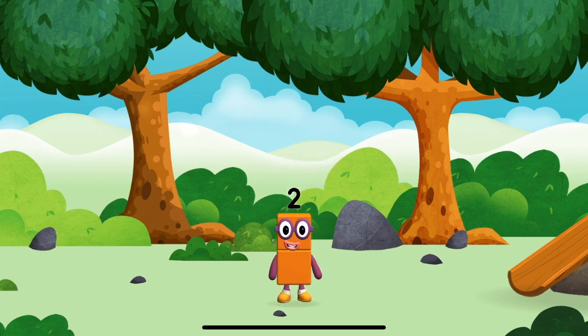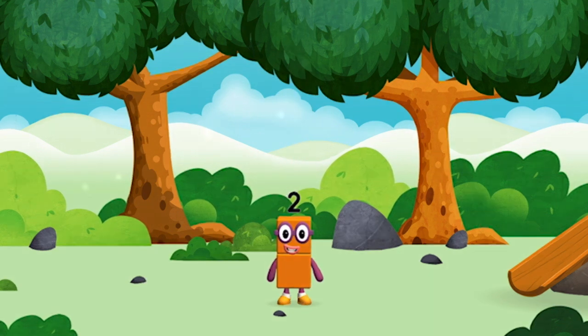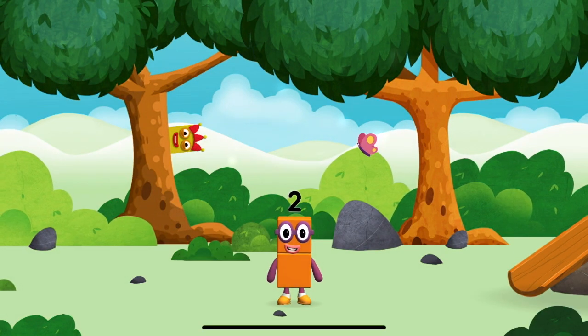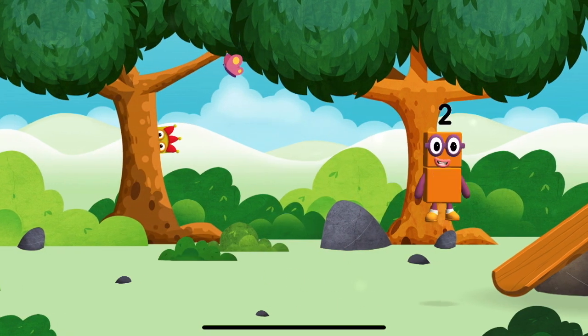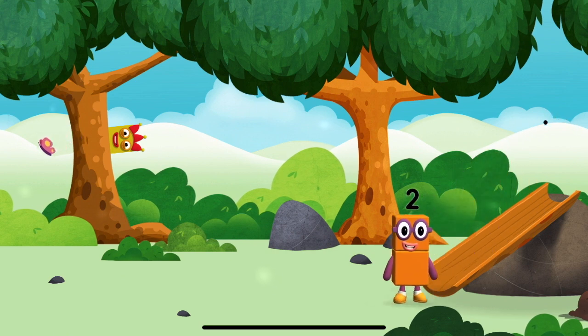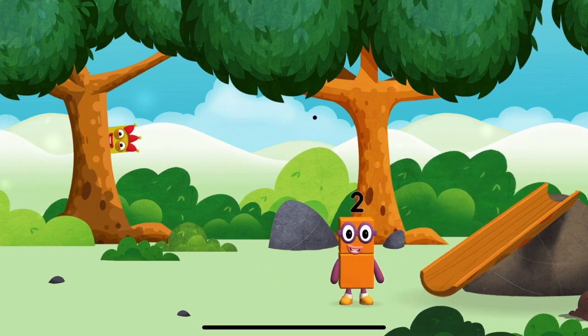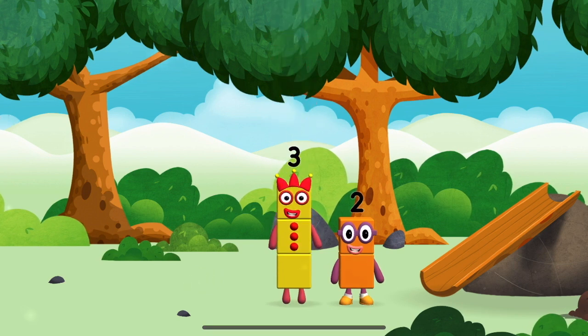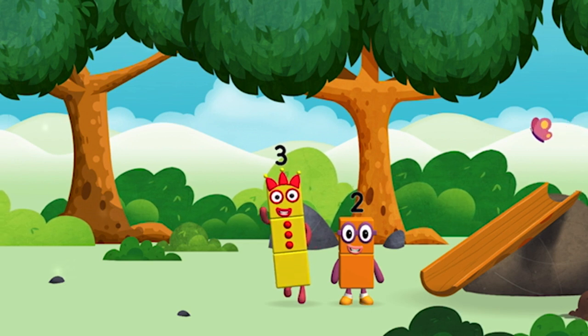You've found one! I love things there! I am one, two! Two blocks! I am two! How do you do? I am three! Look at me! The number blocks like to have fun!